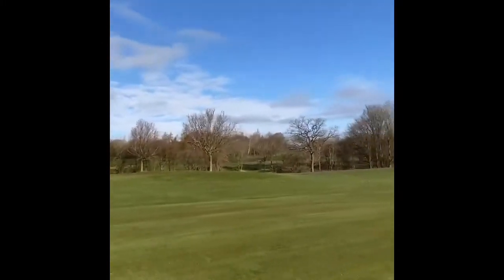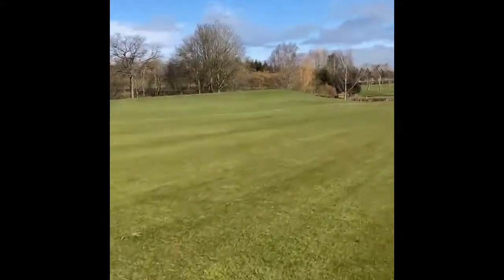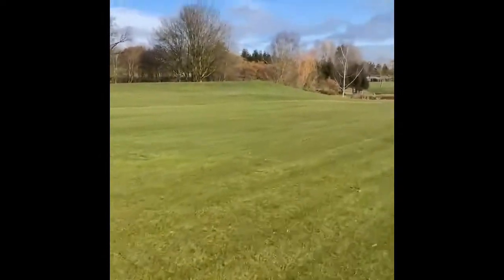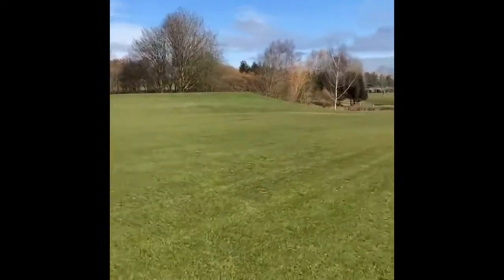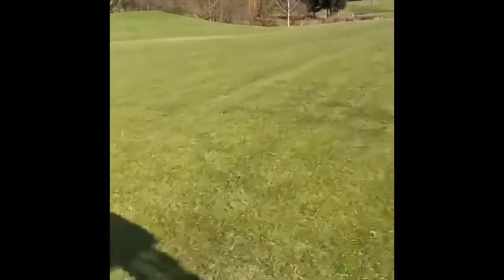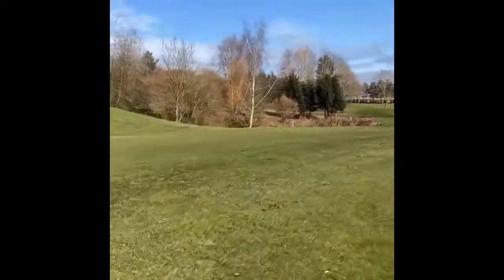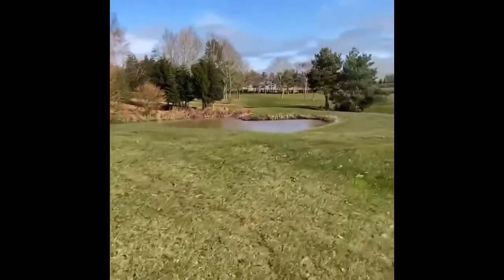Fairways, tees and surrounds have all been cut again and they've just been sprayed for moss, getting kicking in growth wise. As you can see they look absolute class at the moment. Loads of grass coverage which is great and nice and green. I know that might sound random but often the grass goes yellow this time of year.